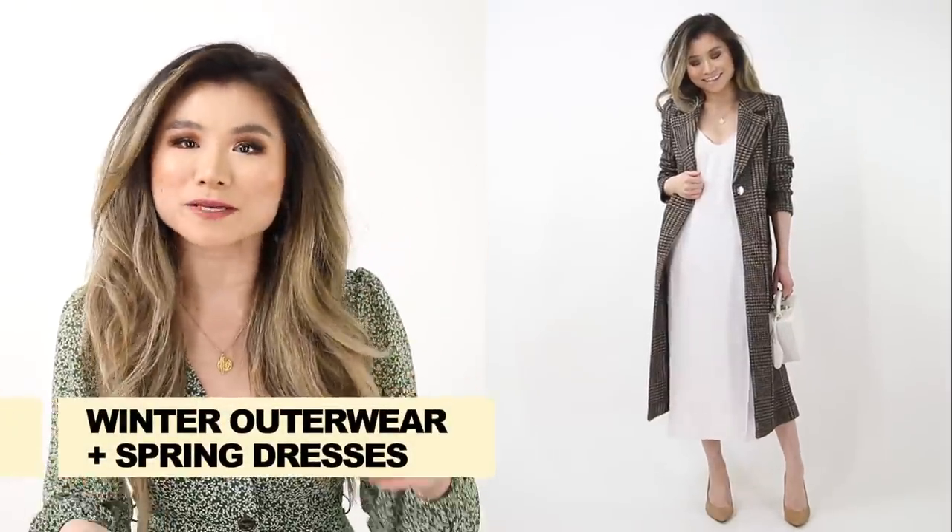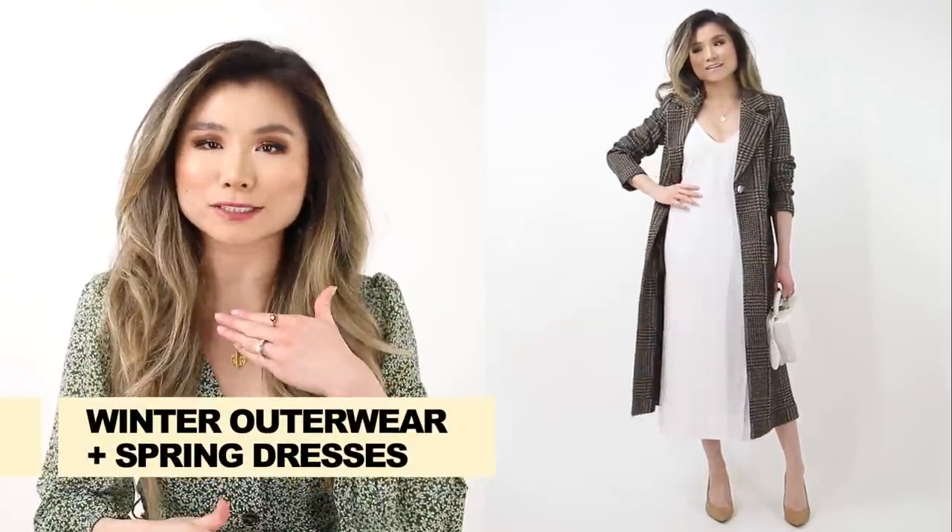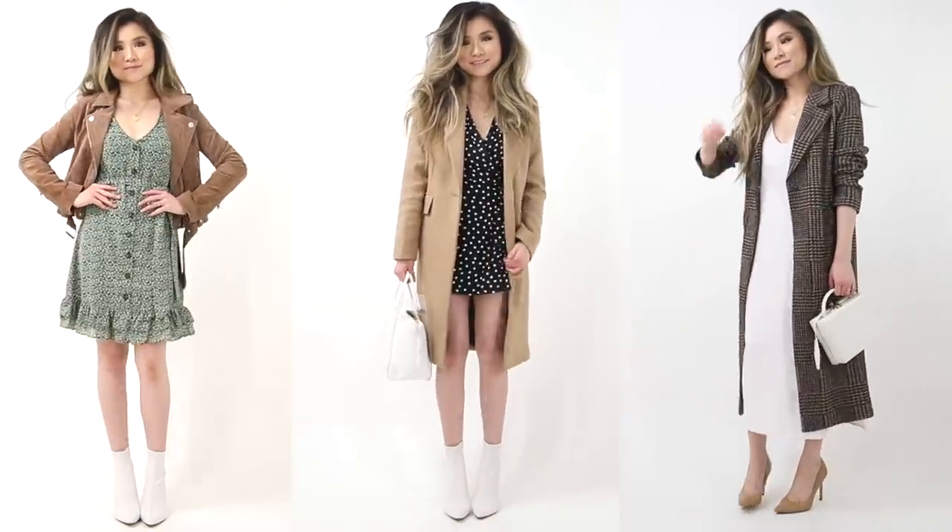Idea number two: keep your winter outerwear pieces but just swap out the entire outfit underneath with a full spring look. Some examples — your camel or plaid coats are still super chic, but instead of wearing them with a thick sweater and pants, you can wear a cute little slip dress or floral dress underneath. A favorite is also pairing a thick moto jacket with a frilly spring dress underneath — a full spring outfit with a nice cocoon shell to protect you when it's still a bit chilly or windy.